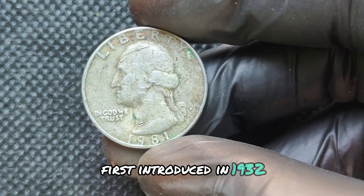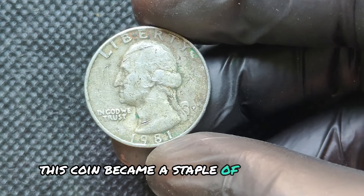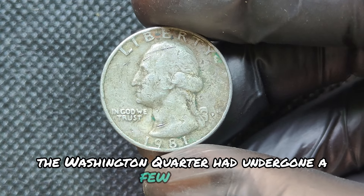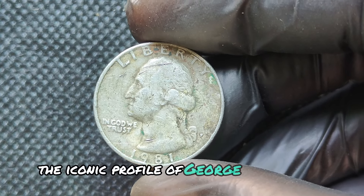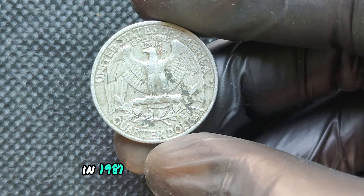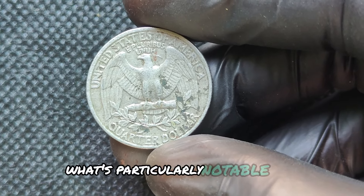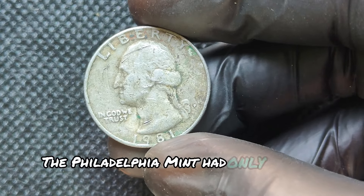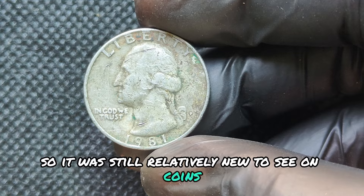First introduced in 1932 to commemorate the 200th birthday of George Washington, this coin became a staple of U.S. currency. By 1981, the Washington quarter had undergone a few changes, especially in composition and design, but it still featured the iconic profile of George Washington on the obverse and the American eagle on the reverse. The Philadelphia Mint produced over 600 million quarters in 1981, and notably, the small P mint mark on the obverse — just above the date — was still relatively new, having only started appearing on quarters in 1980.